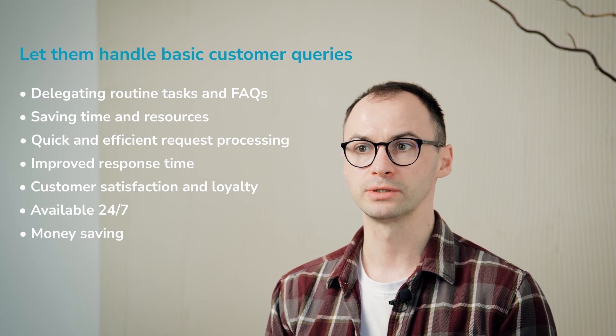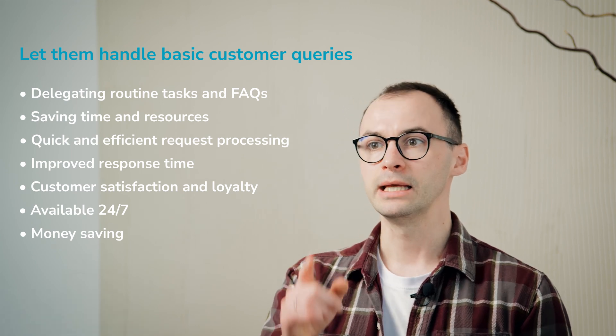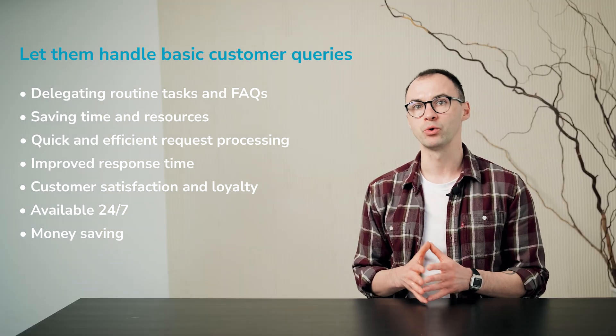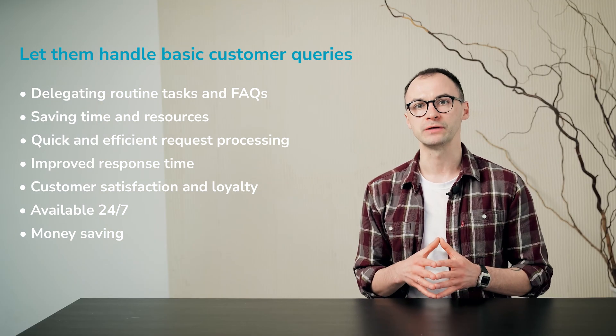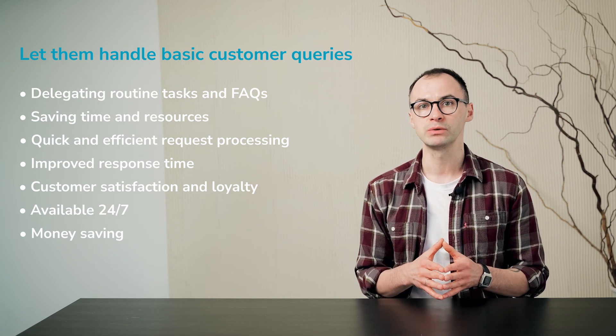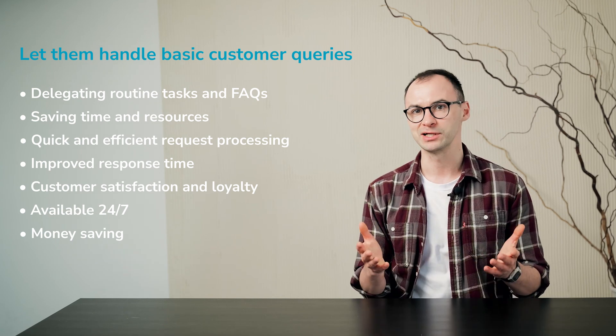And what happens if your chatbot can't handle a customer's query? It will suggest contacting a customer support agent. And more importantly, it can identify the type of issue and its severity, create a ticket and transfer it to the best technical professional on your team. Sounds great, doesn't it?